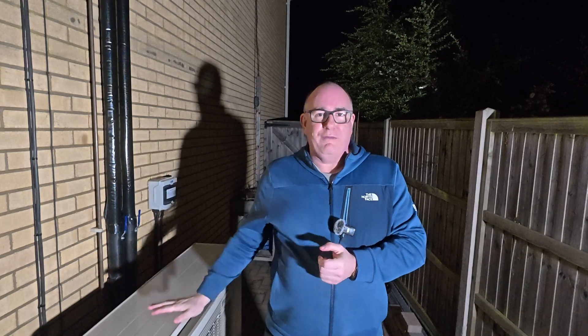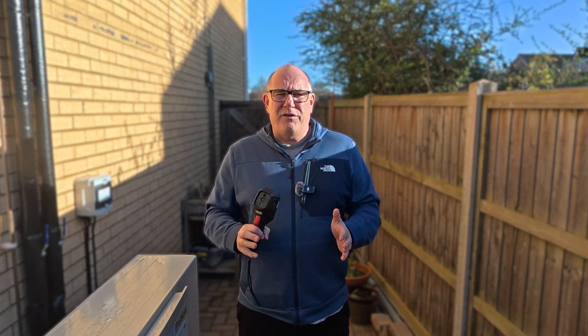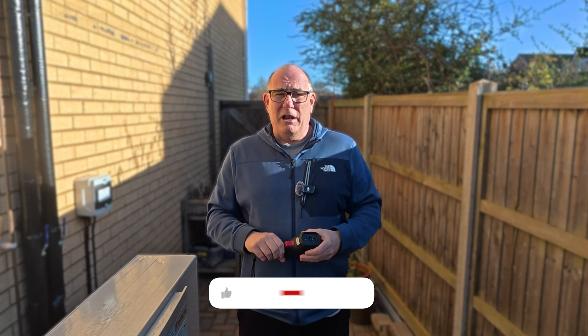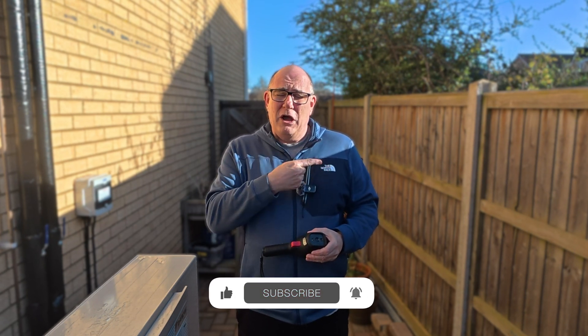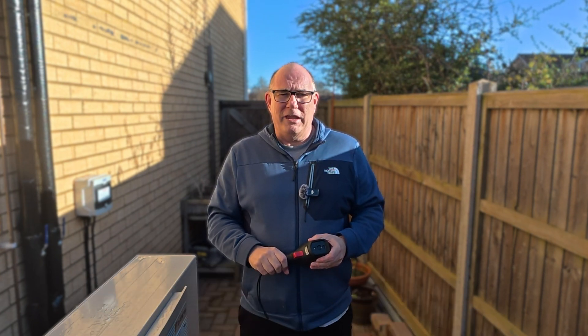So you get the idea — take a thermal camera, go around and check all of the seals on your windows and doors, and check your ceilings to make sure you're not losing heat up into your attic. If you get all of that done before your heat pump is installed, it'll make your house really nice and warm once it's up and running. That's it for today's video. This is part three of a five-part series — parts one and two are in the description below, and if part four is available you'll see it on the left. Hope you found this useful — take care, bye-bye.